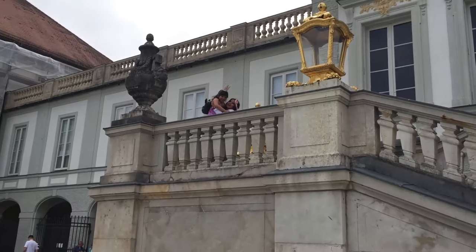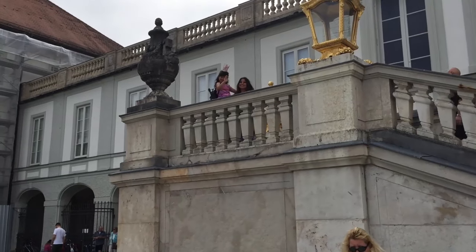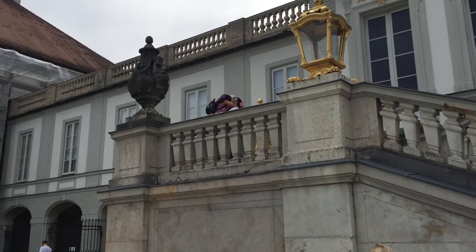That's my little princess waving from the royal balcony — that was a bit funny, isn't it — wearing her crown even!